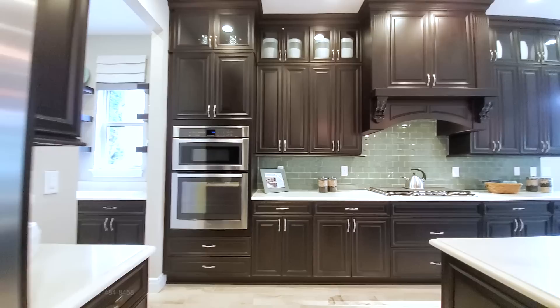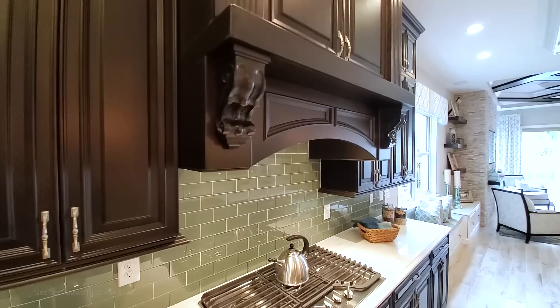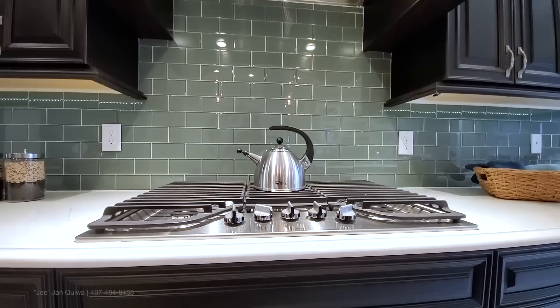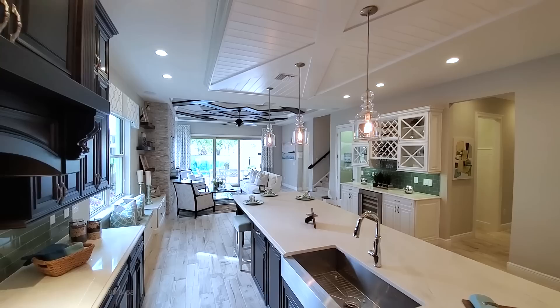The KitchenAid counter-depth refrigerator, double wall oven microwave, high-end quartz countertops. Look at this range hood — this is restaurant-grade. Five-burner gas cooktop, glass subway tile. Stunning kitchen. Stainless steel farmhouse sink.